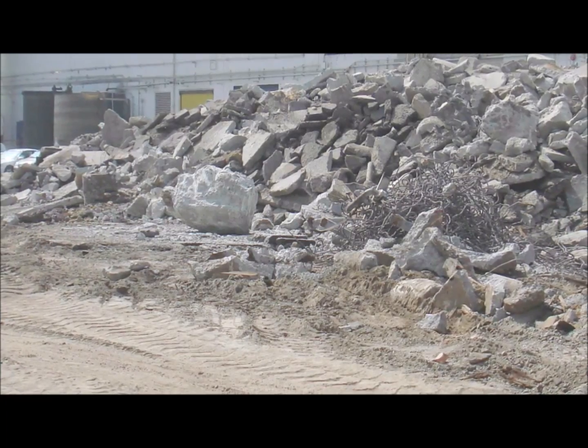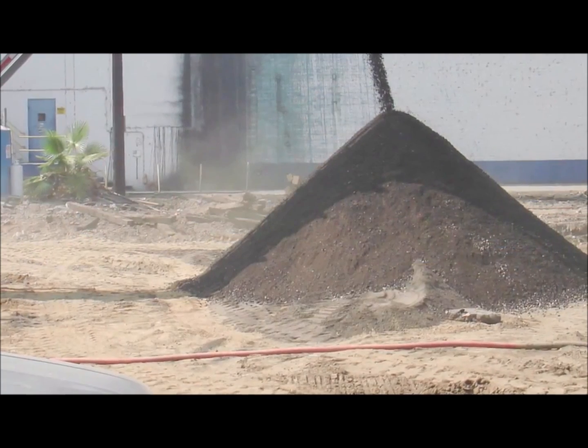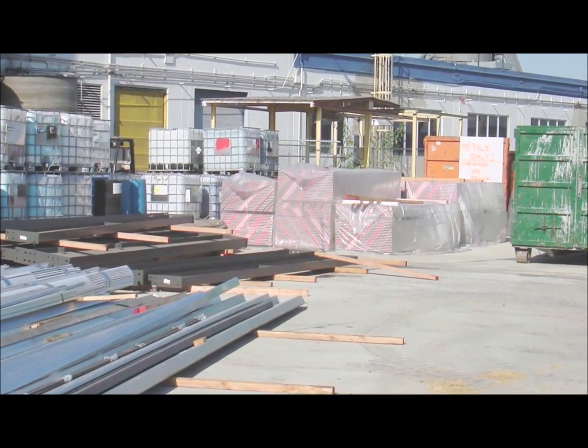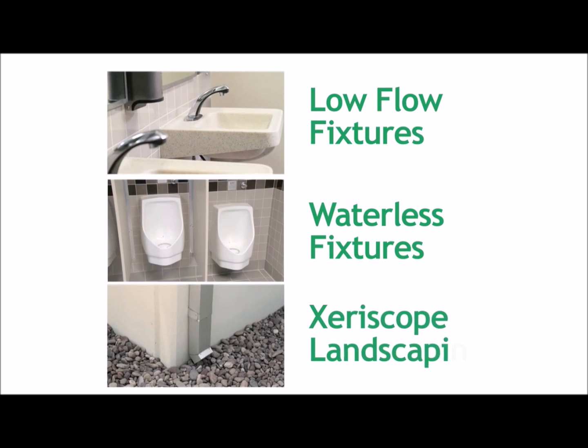Now all construction generates waste, of course, but we were committed to minimizing its impact on the environment. In fact, over 75% of the waste that was generated here was recycled. Building materials were sourced locally whenever possible and over 50% of the wood materials were obtained from sustainable sources. We also designed in low-flow fixtures that reuse water, waterless fixtures, and xeriscape landscaping, reducing water usage by 40% over comparable facilities.